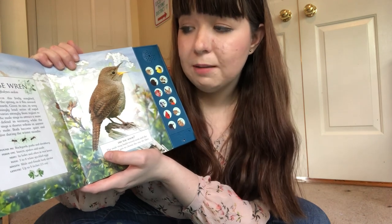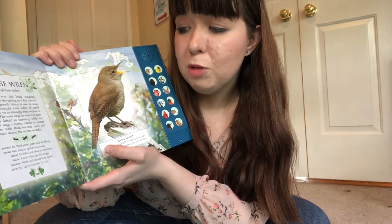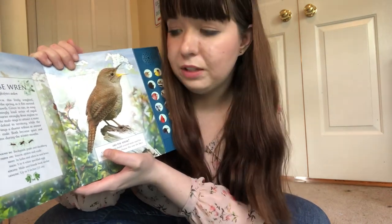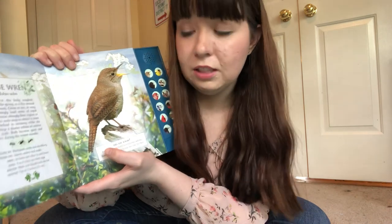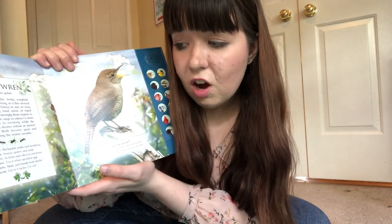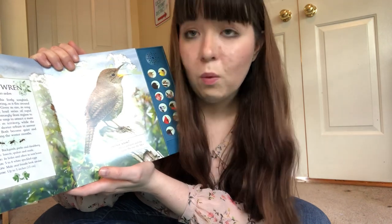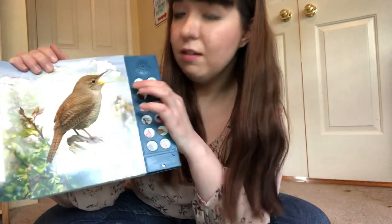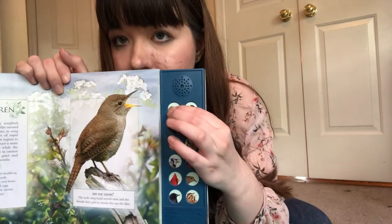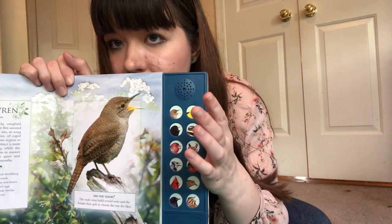The boy sings to attract a mate and to defend its territory, while females sing a short refrain in answer. Both become quiet and secretive during the winter — so they're really loud in spring but not as loud in winter. They're found in backyards, parks, and shrubberies. They feed on insects, spiders, and snails. They nest in holes and nest boxes. They lay five to eight white speckled eggs. Let's listen. That's a pretty song. So that's the House Wren.